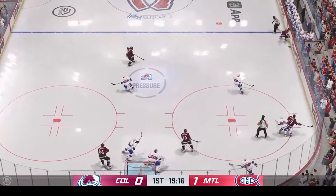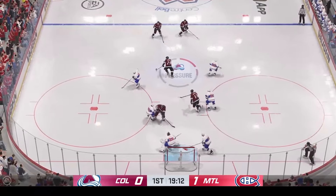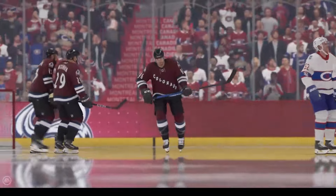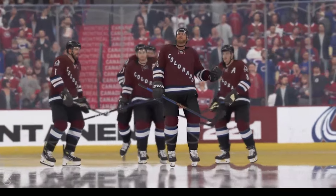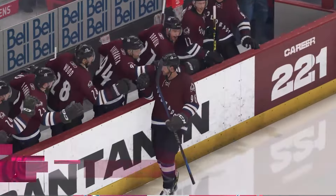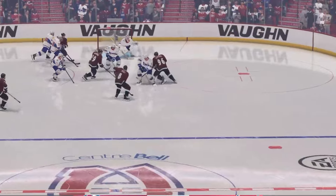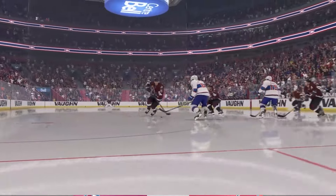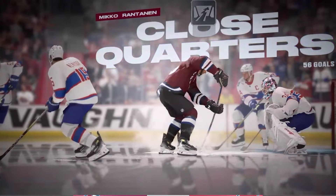They're dictating the pace and they've got their opponent on their heels right now. Here's a short pass to Rantanen — lets the wrister go. He scores! That's Mikko Rantanen! When you're in tight to the net, you don't have much margin of error, and he's able to find the back of the net. It's all about accuracy, not necessarily how hard the shot is.